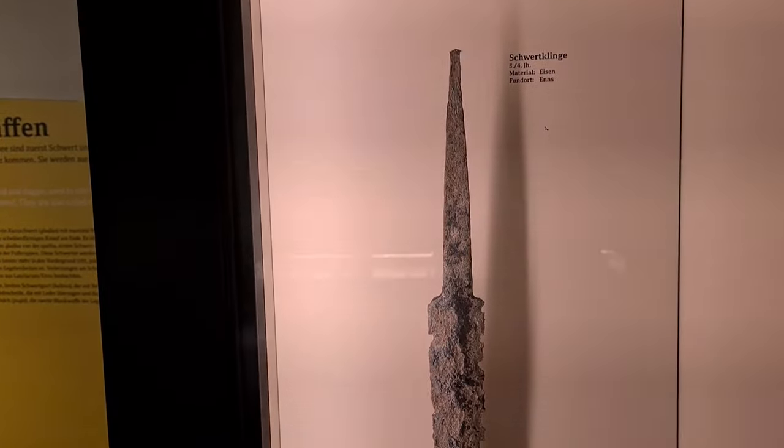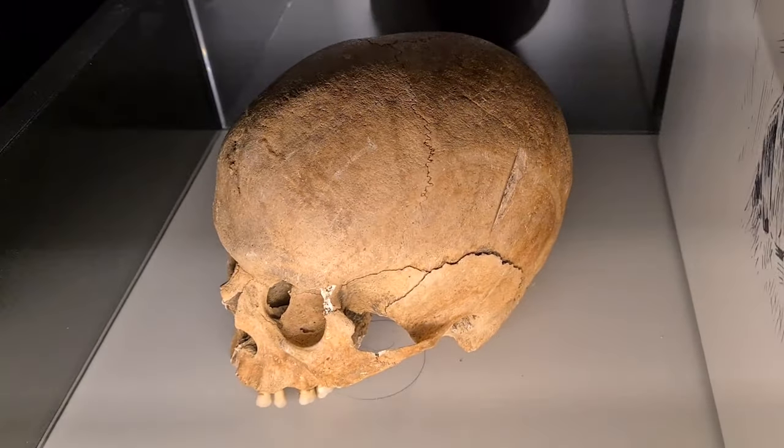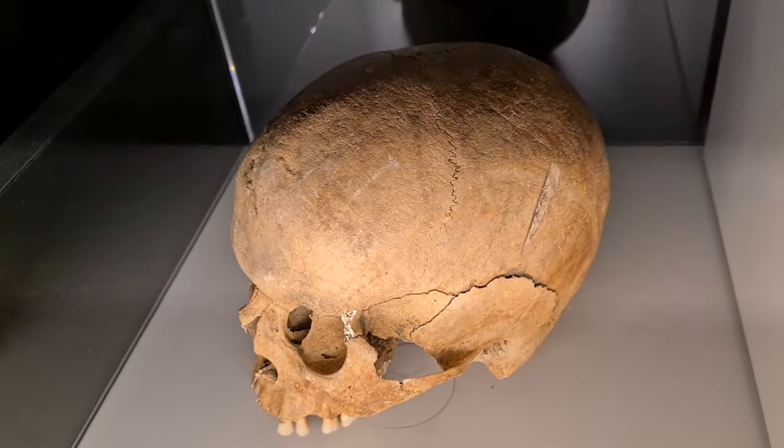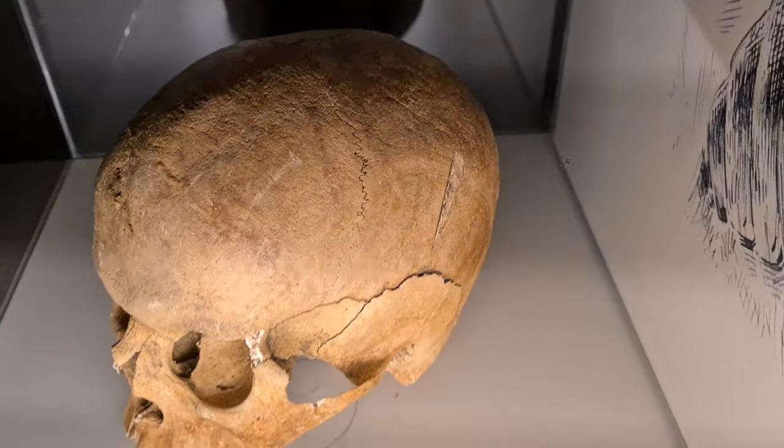I'd love to have it replicated. Here we have a skull with a very obvious and pronounced battle mark — you can see where the sword hit the skull.